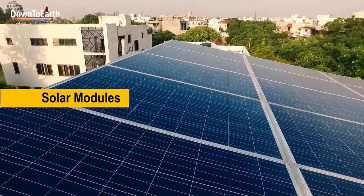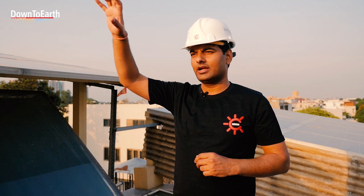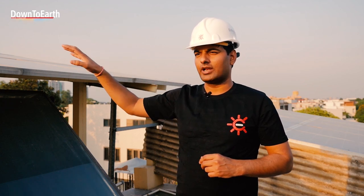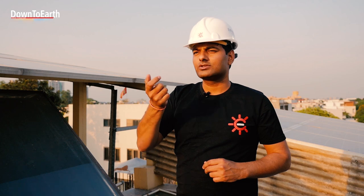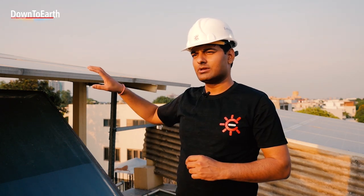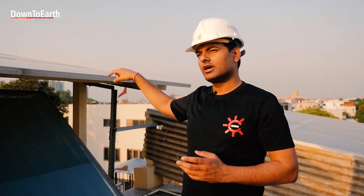These are the solar modules, made up of photovoltaic cells which convert light into the movement of electrons, generating DC current. That DC current flows through a DC cable — normally a 4 square mm cable — which goes into the inverter.